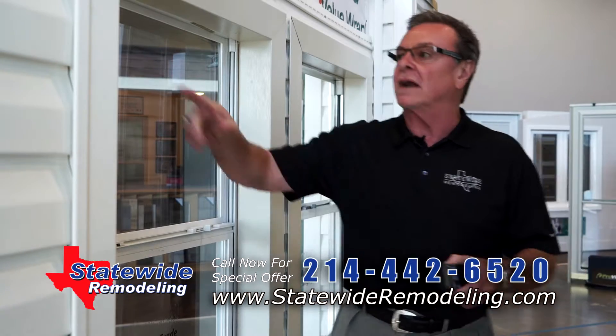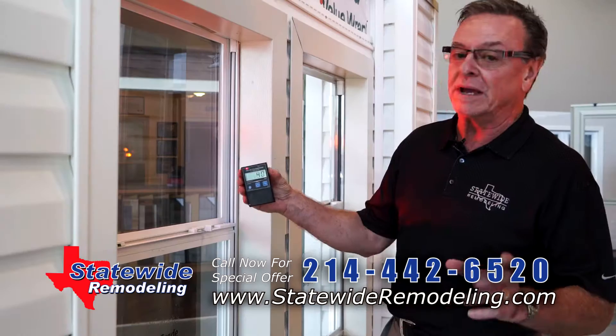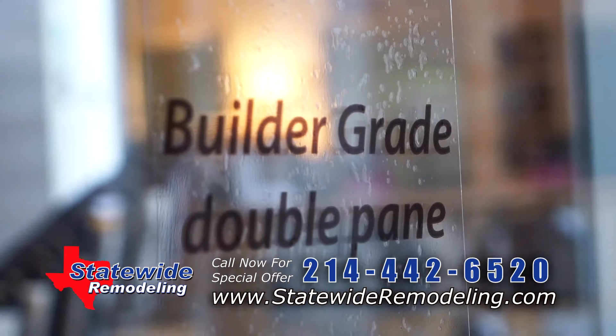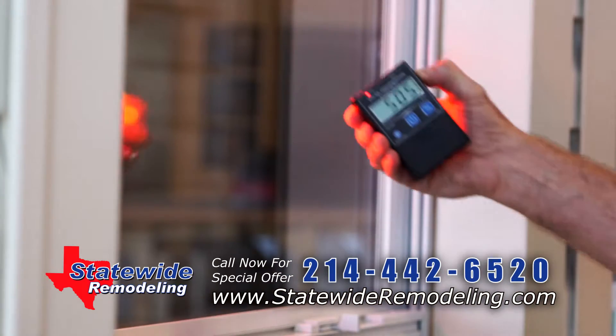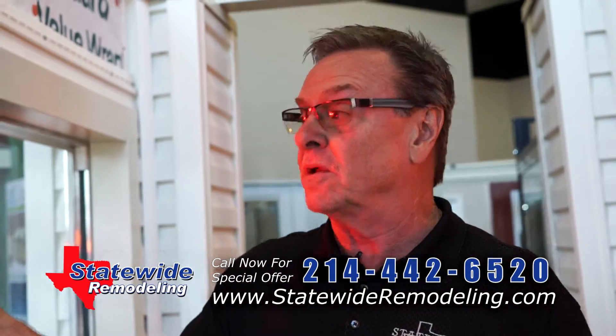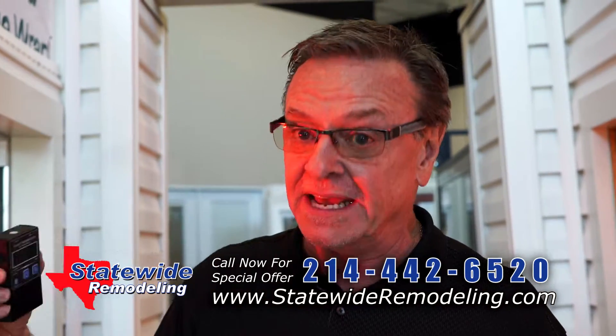Let me show you something about glass technology. What this is right here is a solar transmission and power meter — it's going to rate the solar heat coming through this window. Now this is a builder-grade window. I'm holding the meter up and it's maxed out. There's a lot of heat coming through this window. So if you can walk in front of your window right now, and the sun's shining through, and you feel heat — you've got a problem.